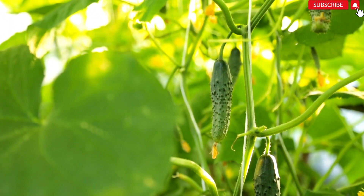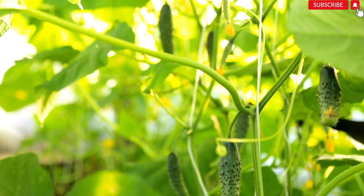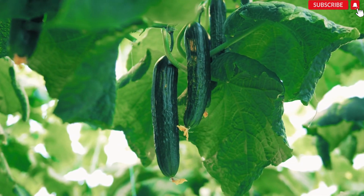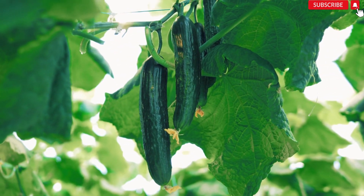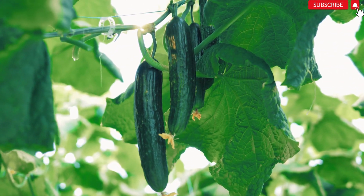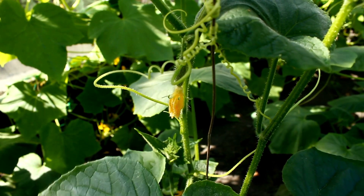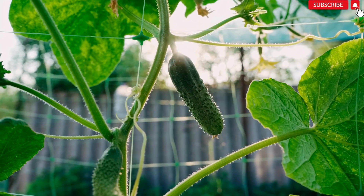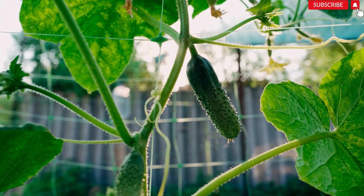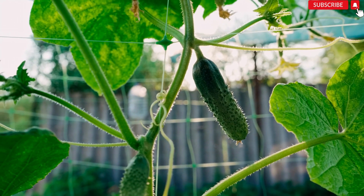Yellowing leaves on cucumber plants can indicate a variety of issues, but with proper care and attention, you can take action to save your harvest. Here's a step-by-step guide to help you address the problem. Number 1: Identify the cause. Yellowing leaves can be a sign of various problems, including nutrient deficiencies, pests, diseases, or environmental stress. Assessing the possible causes will help you determine the appropriate course of action.